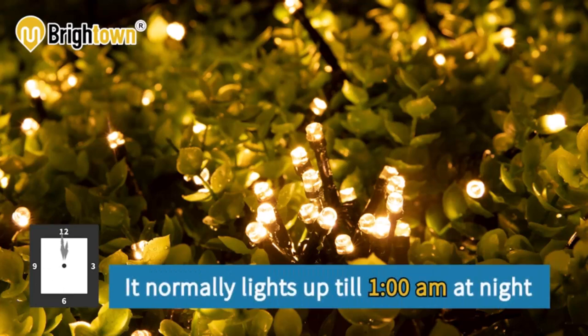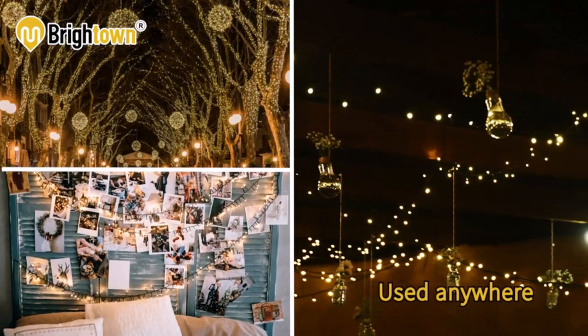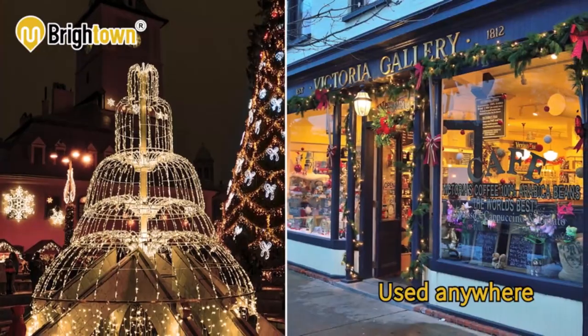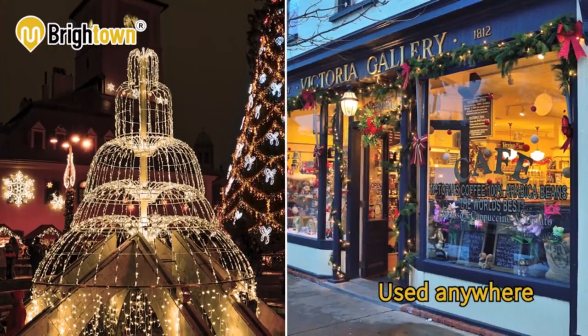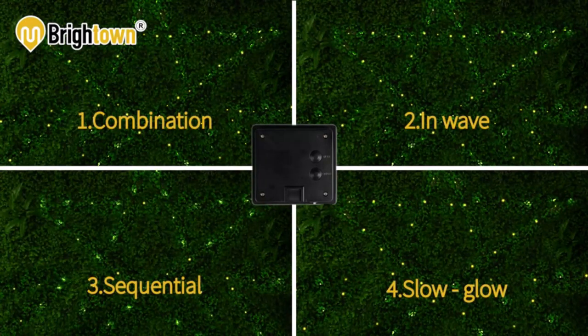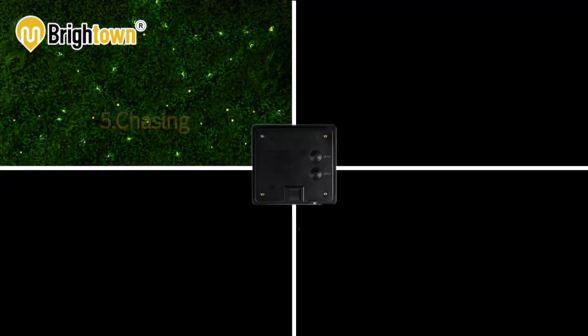The solar string lights have on-off power switches and 8 different lighting modes — Combination, Waves, Sequential, Slow Blow, Chasing Flash, Slow Fade, Twinkle Flash, and Steady On — which are exceptional in creating different aesthetic atmospheres within your environment. Decorate anywhere without harmful extension cords.